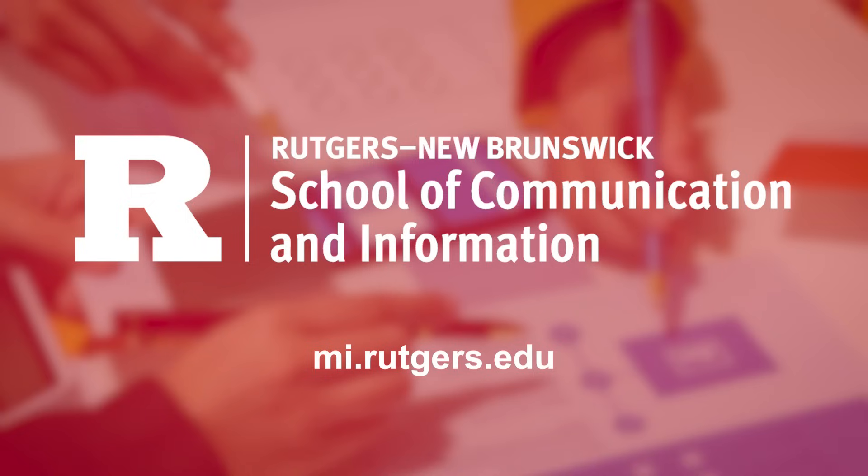With expert faculty, hands-on learning, and a strong industry focus, you'll graduate ready to make an impact in the field of human-computer interaction.